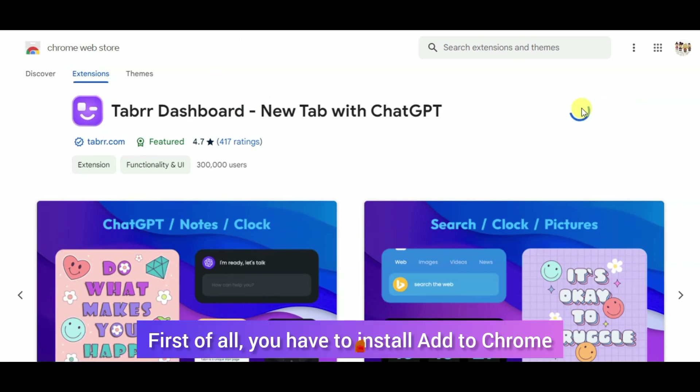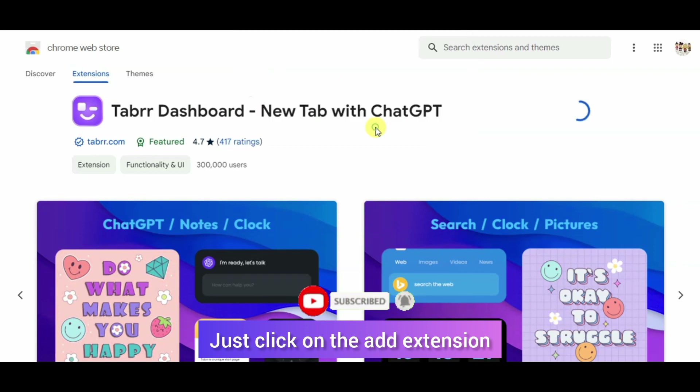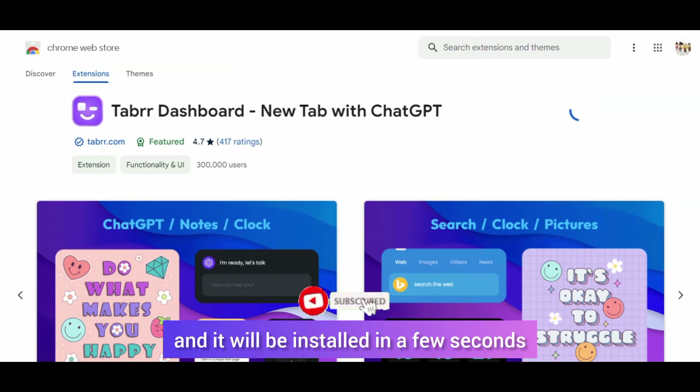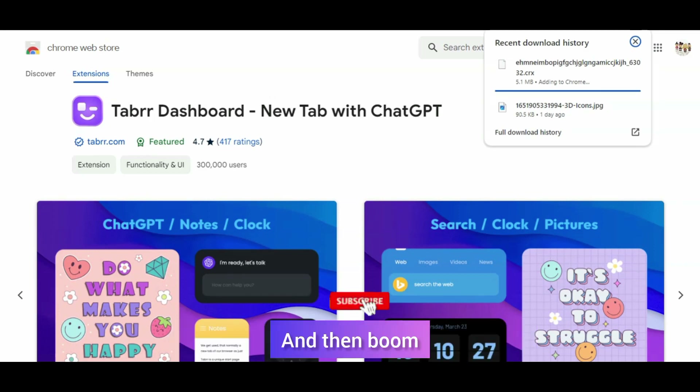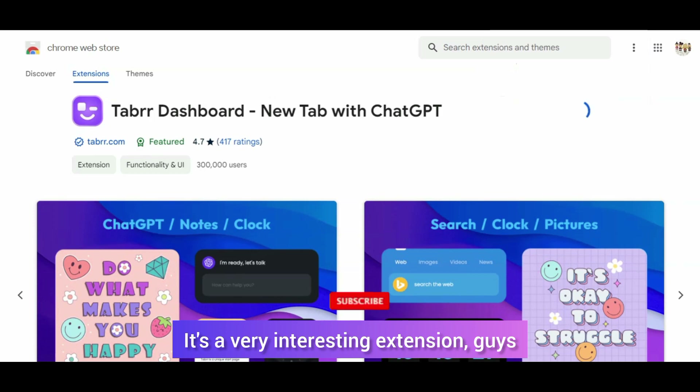First, to install — click Add to Chrome. Just click on Add Extension and in a few seconds it will be installed. And then, boom! Very interesting extension.